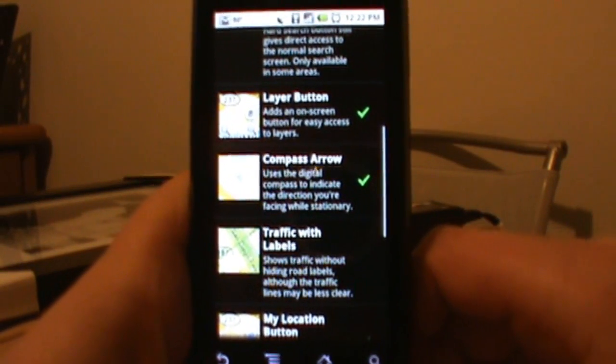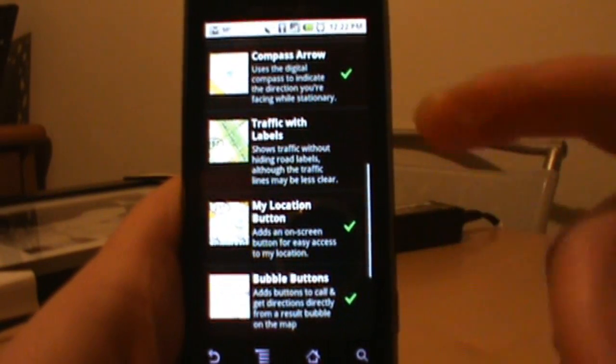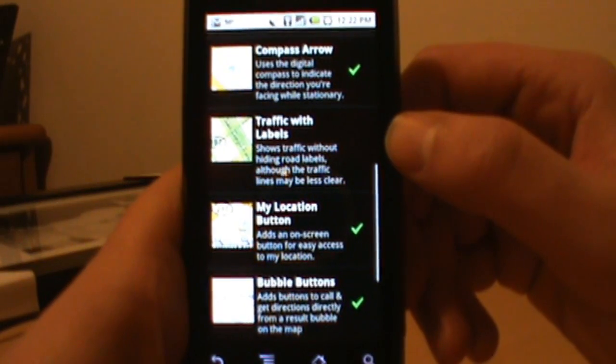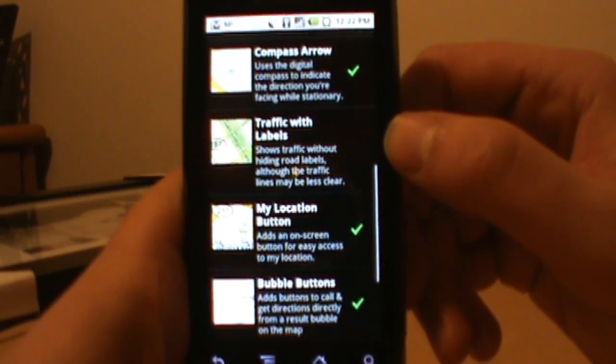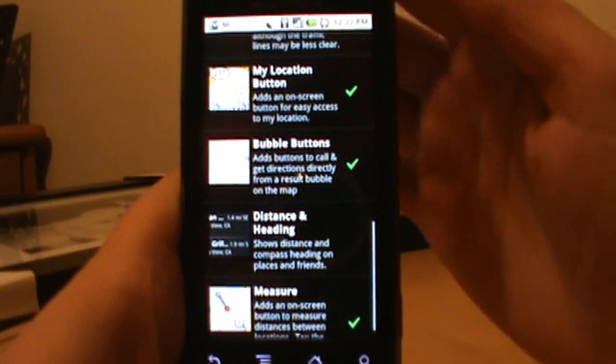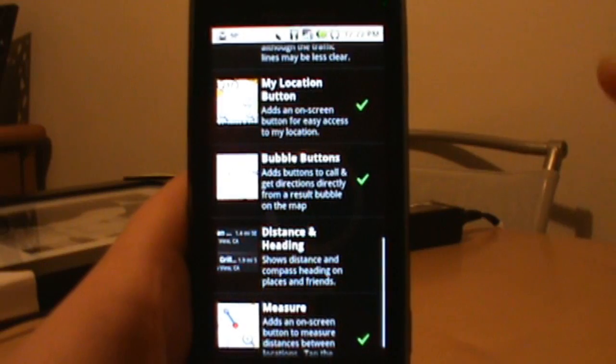Another new feature is traffic with labels — basically if you have traffic on, you can now see all the labels on the roads and they're not hidden. The My Location button is probably my new best friend — it adds a little blue button onto your map that lets you tap it and take you right back to your location if you've been browsing around the map.